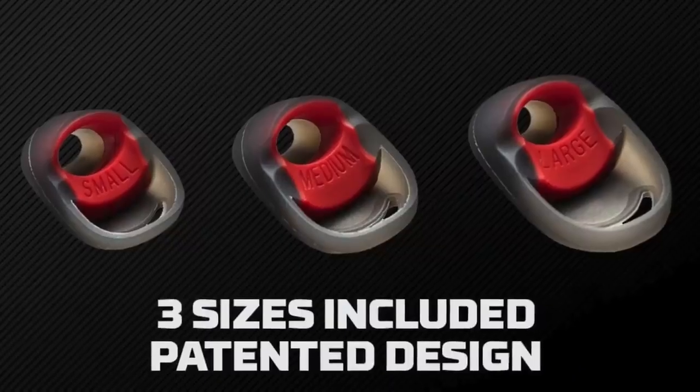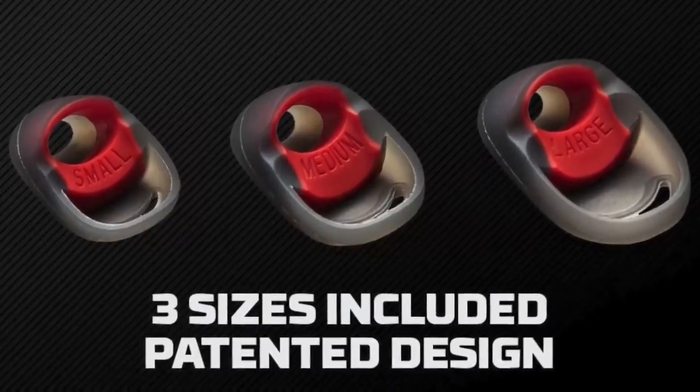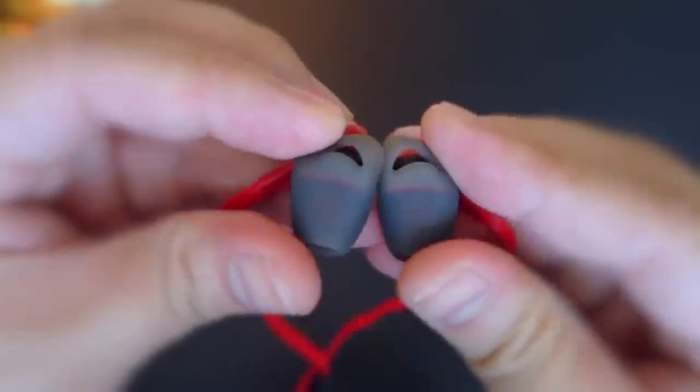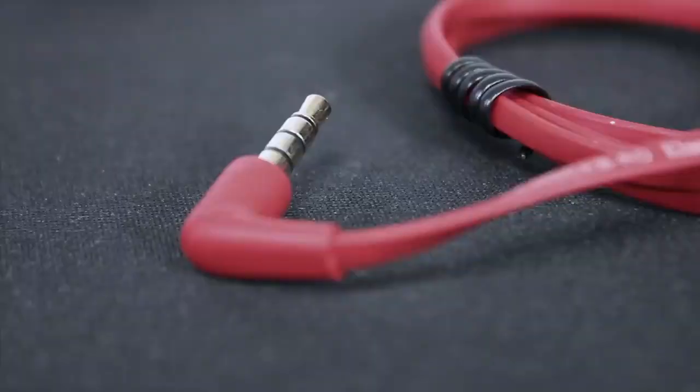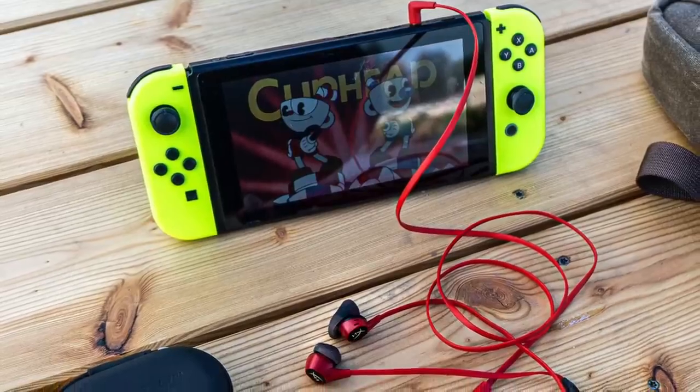In addition, the Cloud has silicone ear tips covering each of the earbuds that come in small, medium, and large sizes, depending on your ear dimensions. The buds also have a 90-degree angled connector to make it easier to plug into the Switch, phone, or tablet.